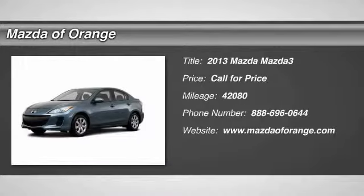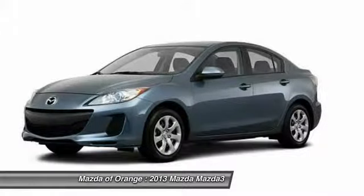Thoroughly inspected, certified vehicle. Carfax 1 owner, multi-point inspected, and emission inspection.